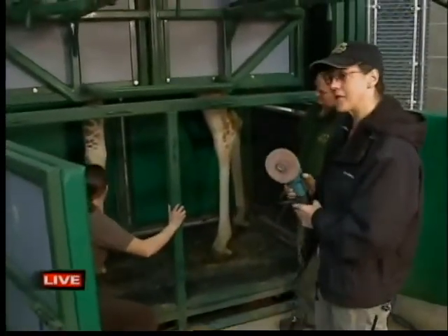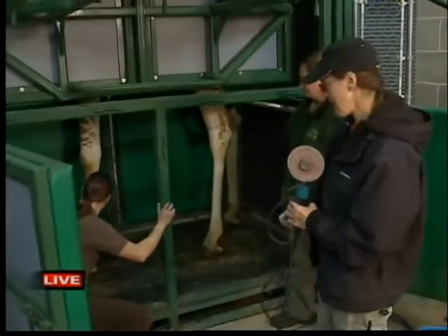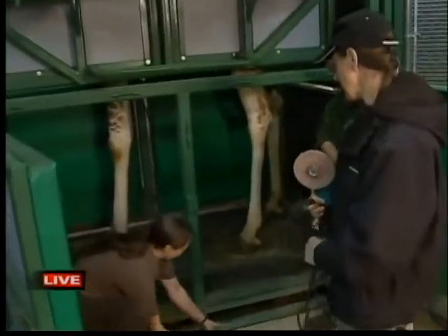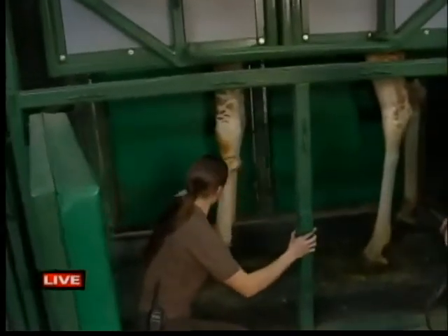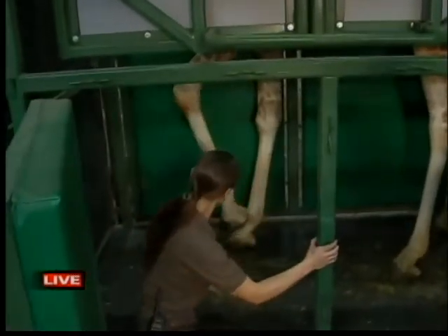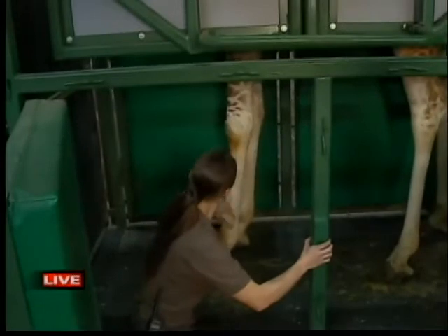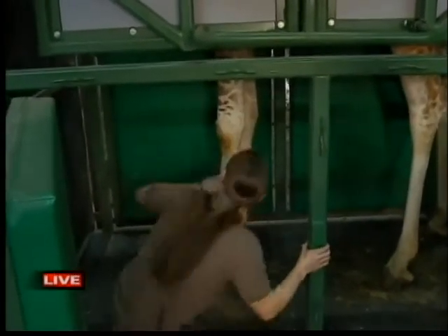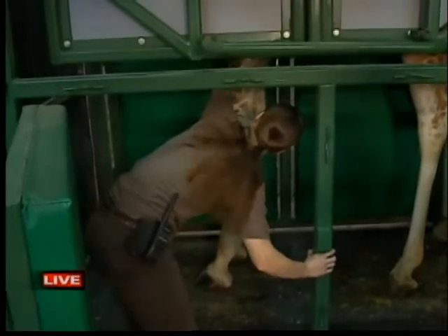It doesn't actually hurt though — it's just like your fingernails. And I remember from spending so much time learning about the giraffes, for the giraffe to do what it just did right now took some time, right? Getting used to having the keepers touch their legs and work with them?